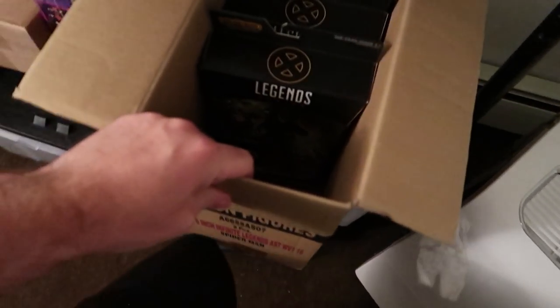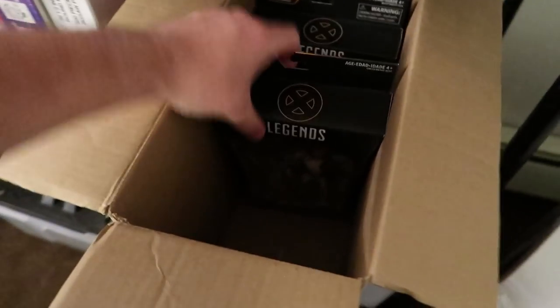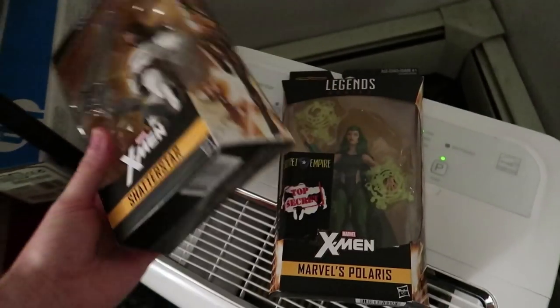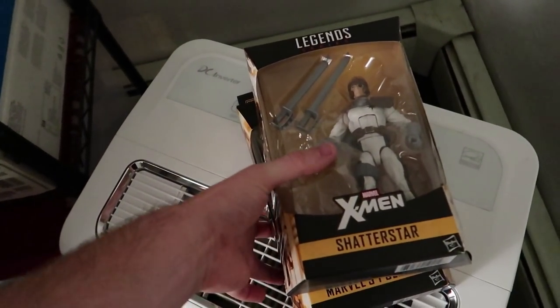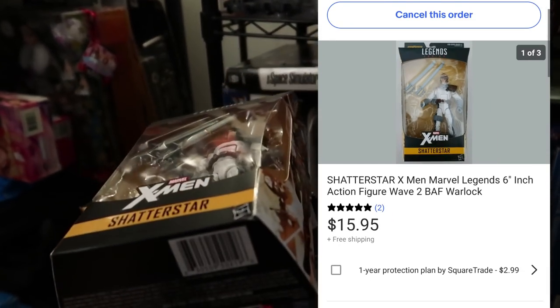Next up, let me double check — yes, Polaris and Shatterstar. The same person bought both for a grand total of $30.90.